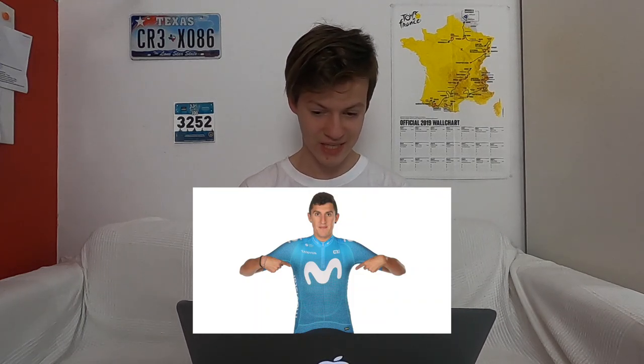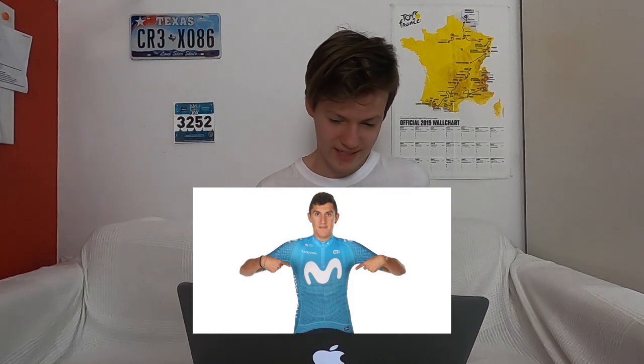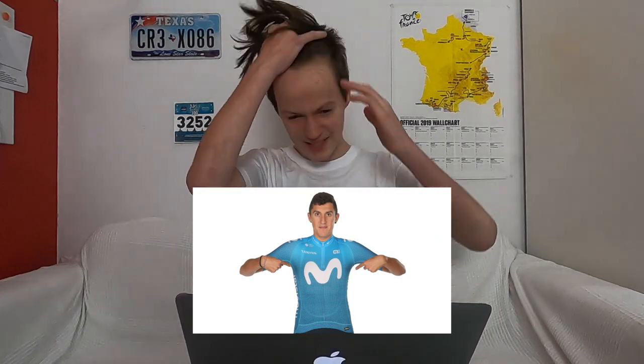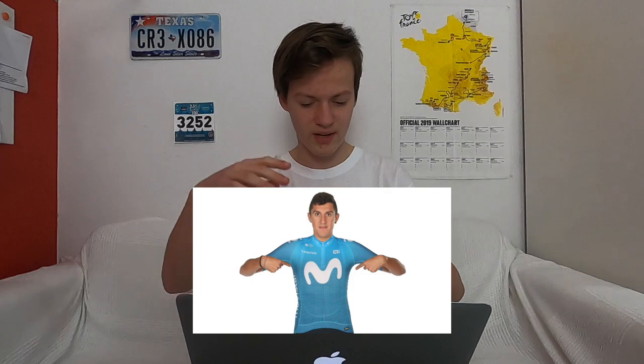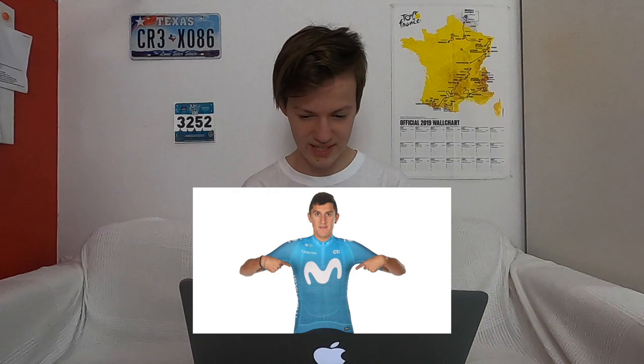Now, Movistar. I really do not like this kit — I think it looks like a swimming pool. Compared to last year, I quite liked it with the dark blue fading into the black, but this year's I really don't like it.